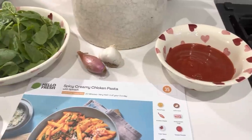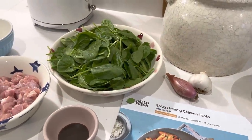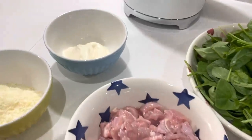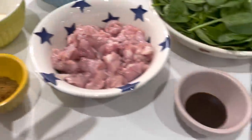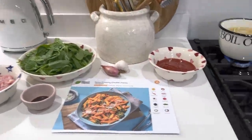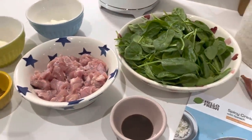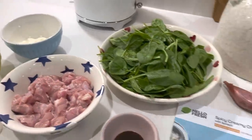I've unwrapped everything and this is it all ready for the spicy creamy chicken pasta. We've got the tomato passata, shallot and garlic cloves, baby spinach, diced chicken, creme fraiche, hard Italian cheese, and it even comes with all the spices and chicken stock. You will literally only have to add water. The pasta is boiling up ready, and I'm going to fry off the chicken per the instructions, then add the stock, spices, creme fraiche, and cheese.